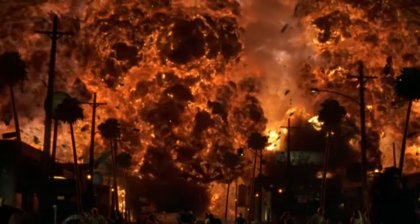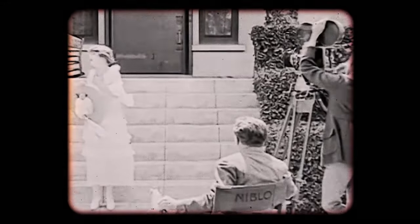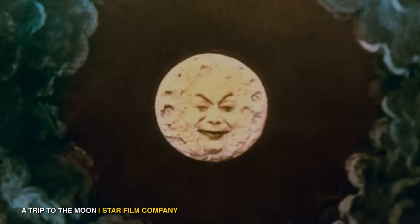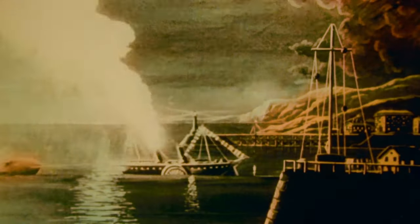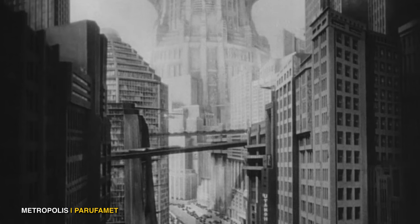Independence Day may have the most amount of miniatures in a movie, but it was by no means the first. For that, we have to go back over 90 years. The first movie to use miniatures — and the pioneer of the effects — is Georges Méliès' 1902 movie A Trip to the Moon, which incorporated miniatures to make the dream of going to the moon from a theater seat a reality. From there, miniatures became prevalent in filmmaking, being used in the likes of Citizen Kane, Godzilla, and Metropolis.